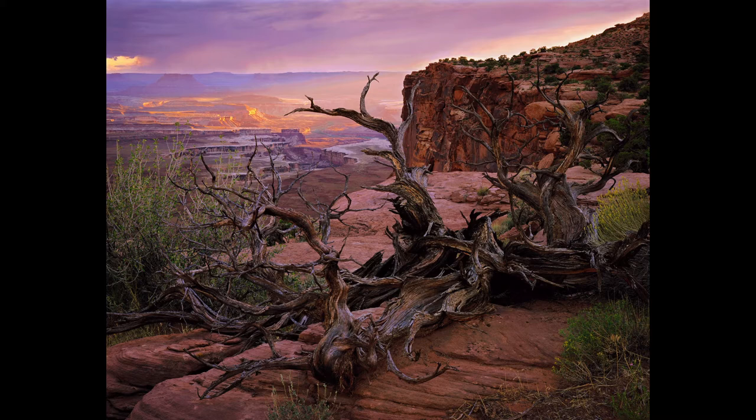On the rim of the area called Island in the Sky in Canyonlands National Park, I had spent the afternoon moving along the canyon rim looking for a suitable foreground. This juniper, which is probably at least 200 years old and has probably been lying here for the last 50 or 60, seemed like a perfect foreground. It had a sculptural structure, and it symbolized, to my mind anyway, the persistence of things in this harsh desert environment. So I set up there and waited for the storm to happen, and indeed it did.